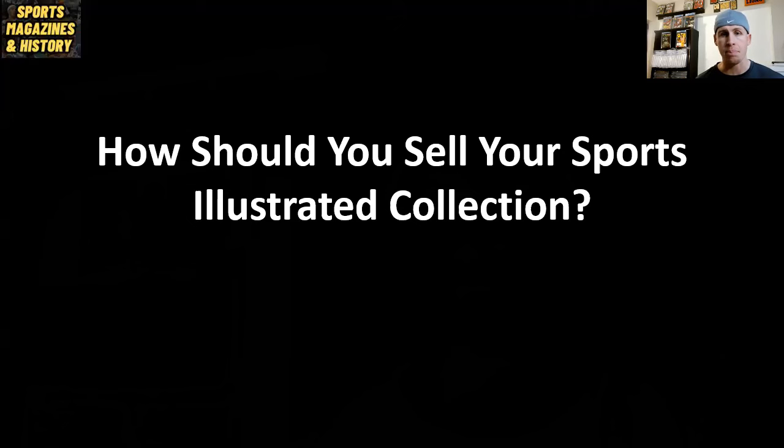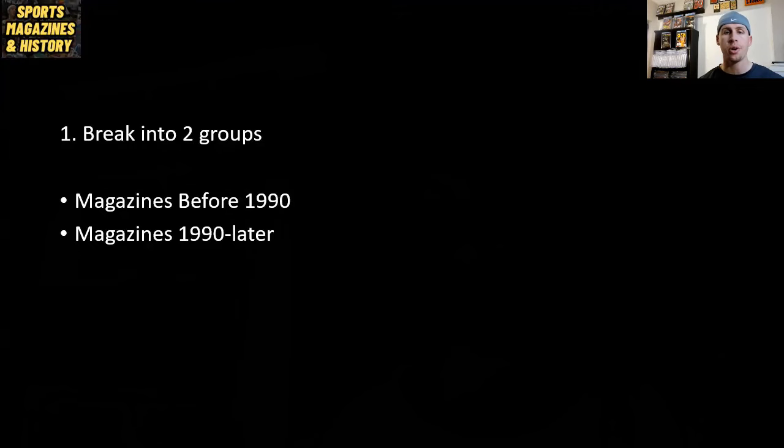It's best to bag and board all of your individual magazines, but if you're in the situation where you're watching this video, I'm assuming you don't have bags and boards or even know what that is. It's just a way to safely store comics and magazines without damaging them. In general, do your best to keep them in good condition. The very first step is to take your entire collection and break it into two groups: Group one is all your magazines from before 1990, and group two is everything from 1990 and later. For the most part, there's more collectability in issues before 1990.